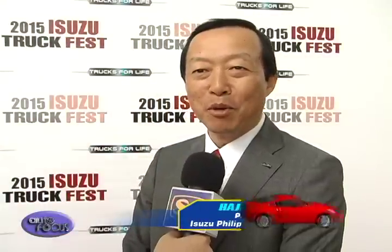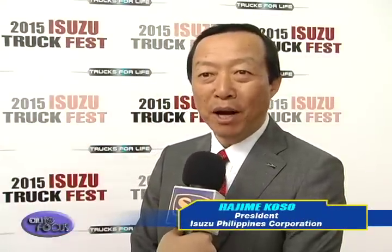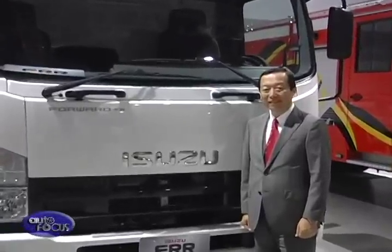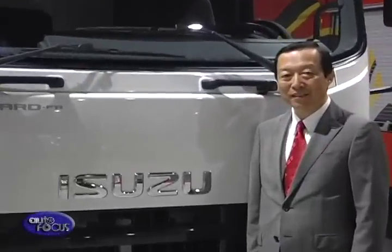To all the TV viewers, we would like to invite you to please come and visit our 21 dealerships nationwide and see for yourself the newest lineup of Isuzu trucks. Thank you.